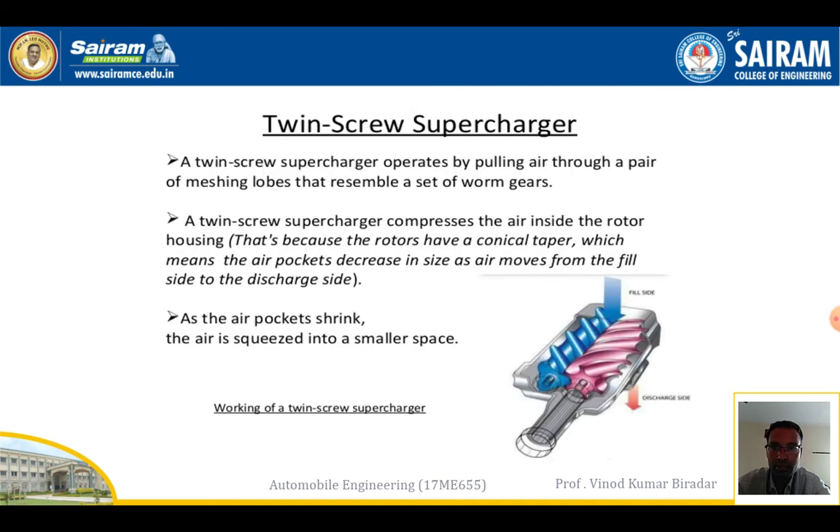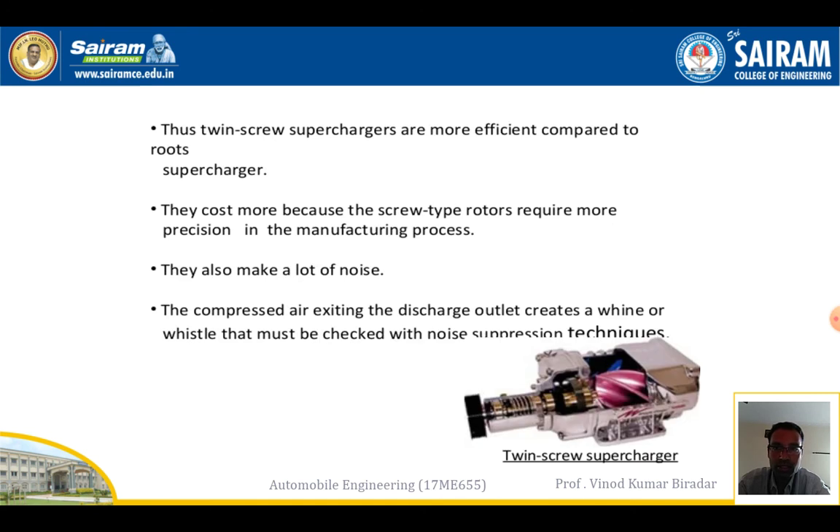The twin screw supercharger operates by pulling air through a pair of meshing lobes that resemble a set of worm gears. Using these worm gears, air is sucked from the atmosphere and the supercharger compresses the air inside the rotor housing. Air pockets shrink and the air is squeezed into a smaller space before smoothly entering the combustion chamber. This type is more efficient compared to the root supercharger.